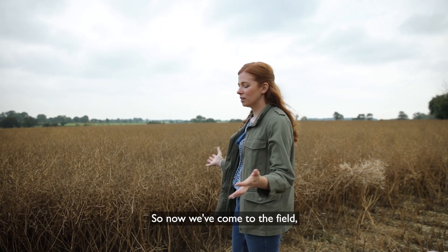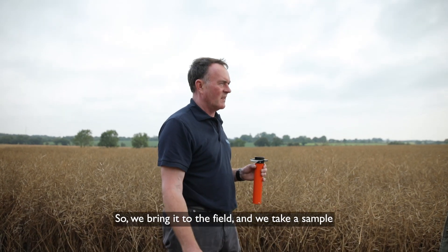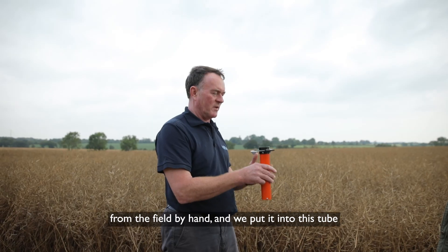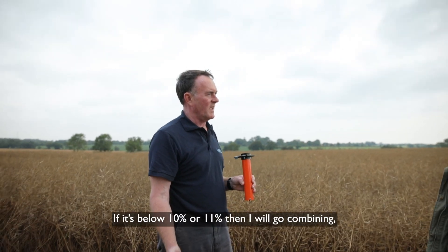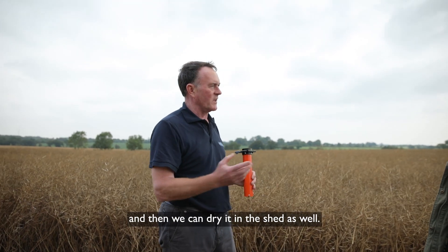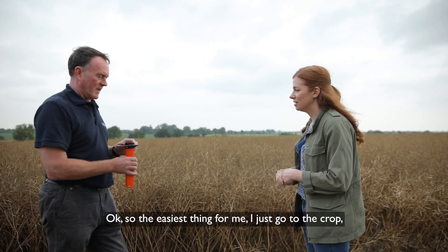So now we've come to the field — what's this bit of kit? What does this do? So this is a moisture meter. We bring it to the field and take a sample by hand, put it into this tube, and then we can use this machine to tell us what the moisture is. If it's below 10 or 11%, then I will go combining, and then we can dry it in the shed as well. So how do you get the seeds into the machine?